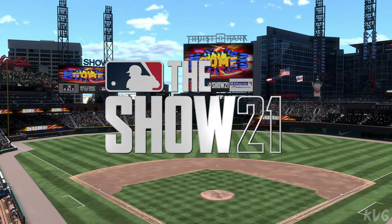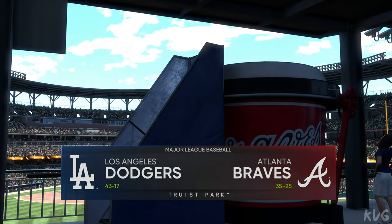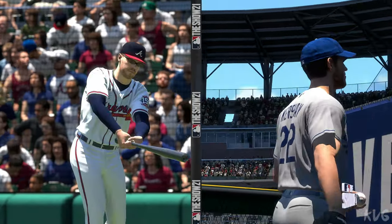Afternoon baseball here on the show. Should be a good one this afternoon between the L.A. Dodgers and the Atlanta Braves. We've got baseball on the show, and it's coming up next.